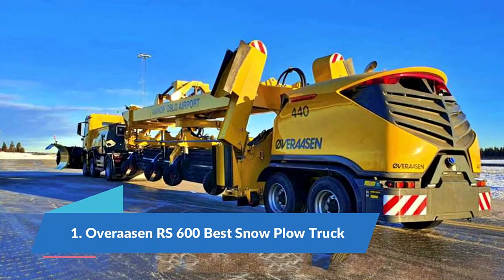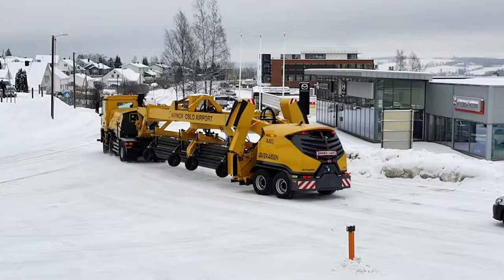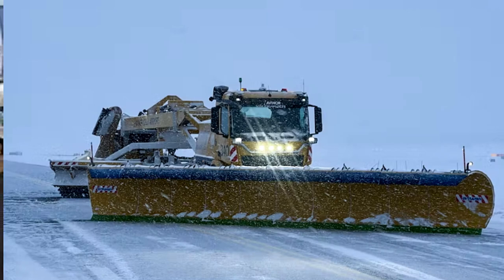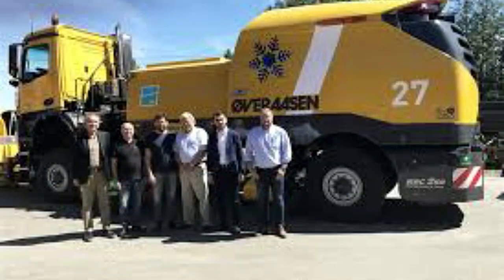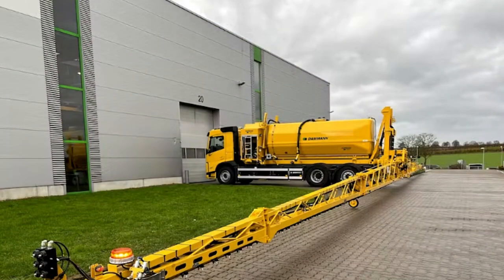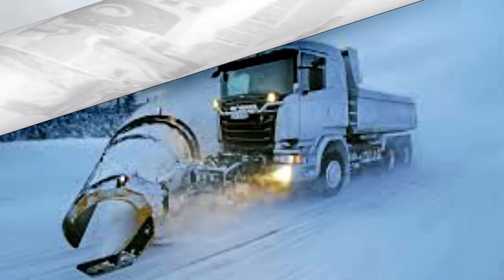Number 1: Over Rossin RS 600, the best snow plow truck. The Over Rossin RS 600 is a high-performance truck manufactured in Norway. Its innovative design and advanced features provide high productivity, allowing it to work autonomously. The truck measures 23 meters in length and 3.9 meters in width, and its front blade has a working width of 7.5 meters. Its engine has 540 horsepower and it can operate at speeds of up to 65 kilometers per hour. The truck is equipped with a sweeping roller and a blower that can expel air at 550 kilometers per hour.